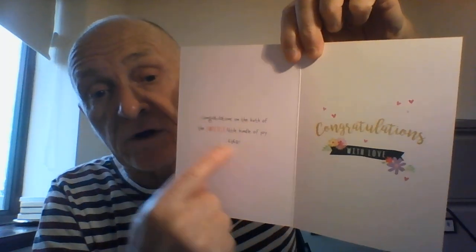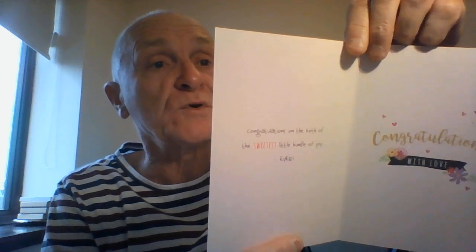When we take a look inside, there's a little more — another verse and a congratulations message, with space for you to write in your own personal congratulations. The verse inside reads: 'Congratulations on the birth of the sweetest little bundle of joy ever.' Wonderful card there from Piccadilly.